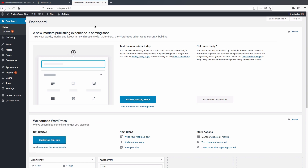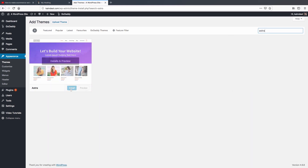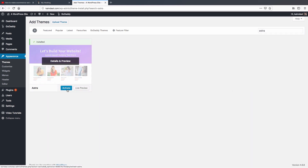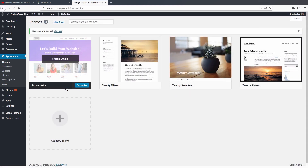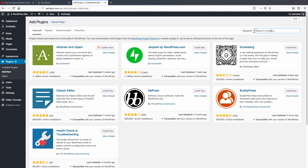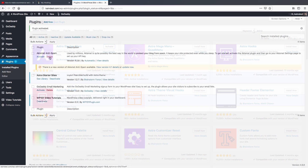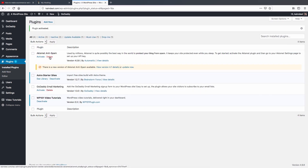Our third step is installing a theme. Go to Appearance and click on Themes, then click 'Add New'. Since we're creating an ecommerce website, we need an ecommerce theme. Search for 'Astra' in the search bar, click 'Install', and then 'Activate'. We also need to install the Starter Templates plugin that comes with this theme — it adds extra functionality. Go to Plugins, click 'Add New Plugin', search for 'Astra', install it, and activate it.